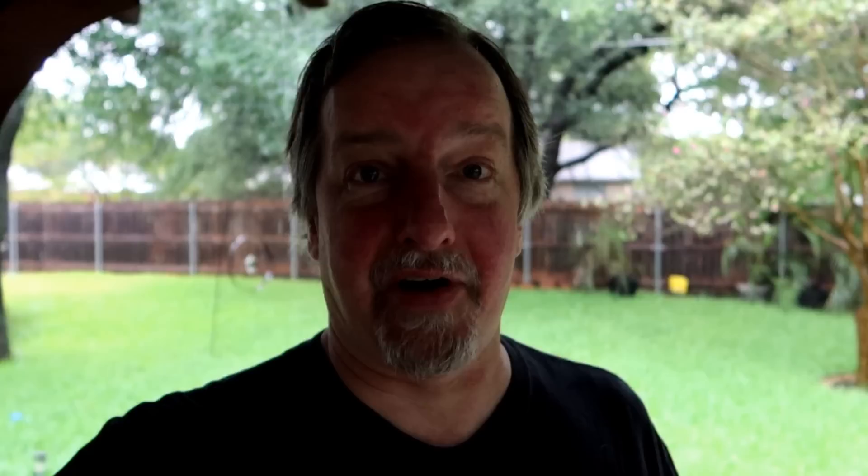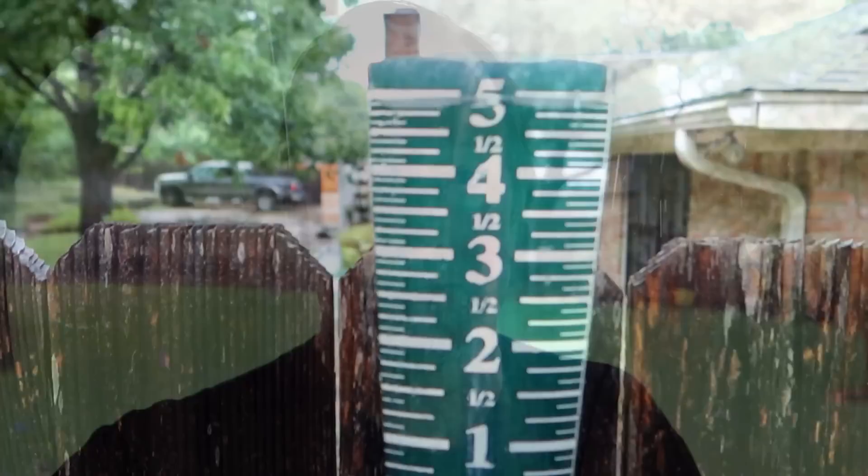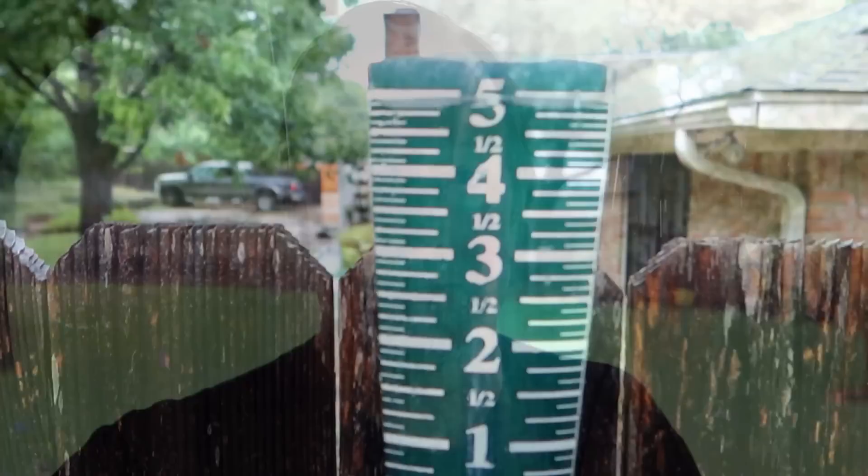If you watched the last video, you saw a little bit of that storm last night. It's been going for about 14 hours right now, and I just looked at my rain gauge — we've had 5 inches of rain in the last 14 hours. Yep, 5 inches of rain. That's insane.